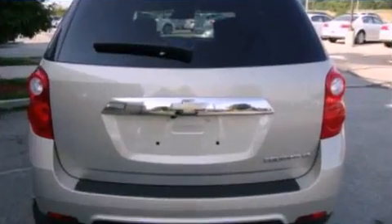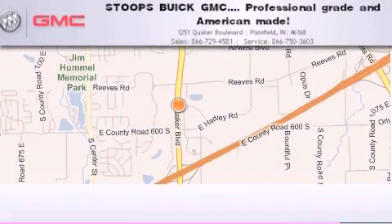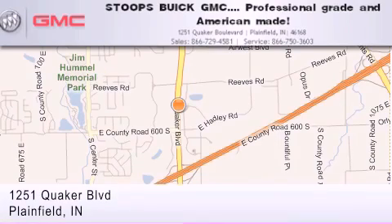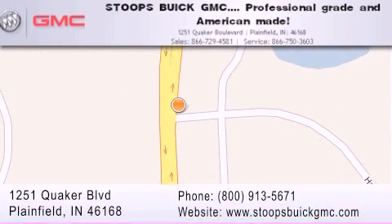We hope you found this video informative. Please contact us today. Stoops Buick GMC is located at 1251 Quaker Boulevard in Plainfield. Our goal is to exceed all of your expectations to ensure that you'll return for future visits. Professional grade and American made.